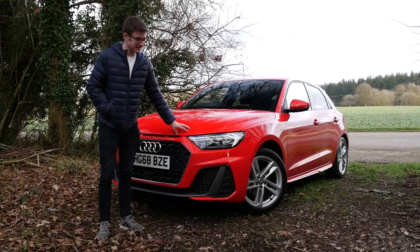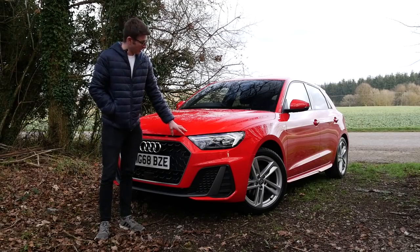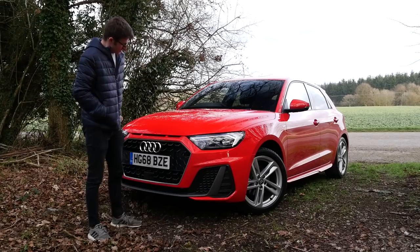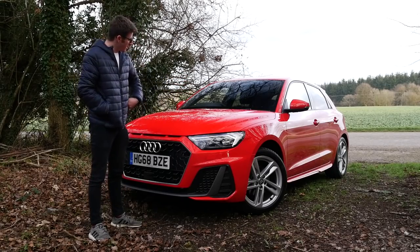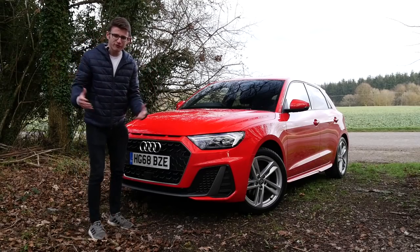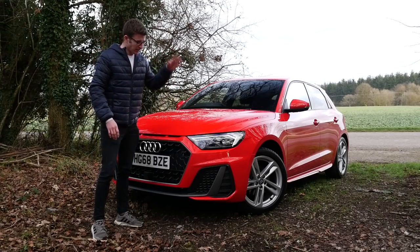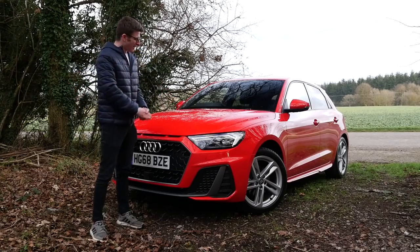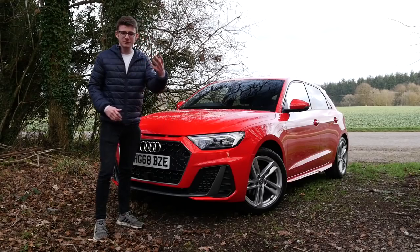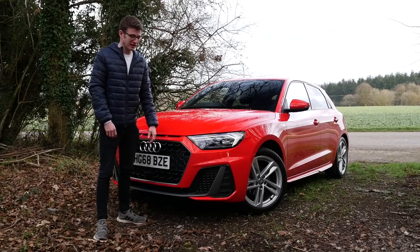I'm actually a big fan of this car. Obviously I was a big fan of the last one because I owned it for two and a half years, and I think it really does tick all the boxes. There are a few little downsides — one being those interior panels — but this is genuinely one of those cars I struggle to find negatives with. If you're considering buying one, go and test drive one. This is actually one of the demos at Southampton Audi, so if you're in the area, this is probably the car you'd be test driving.